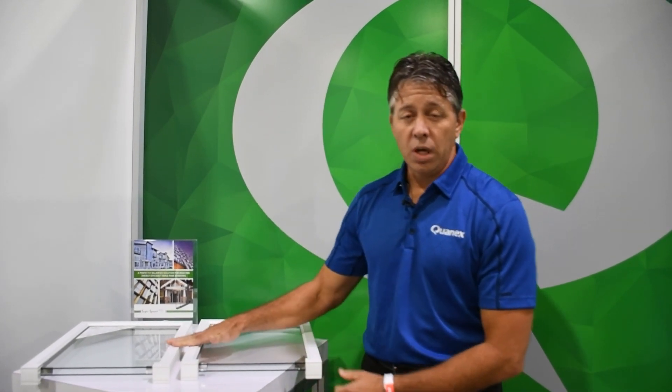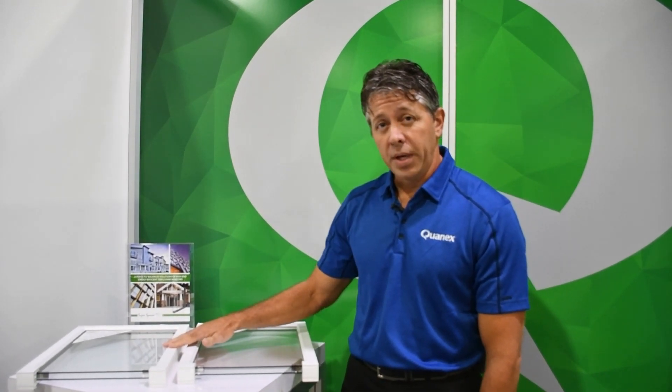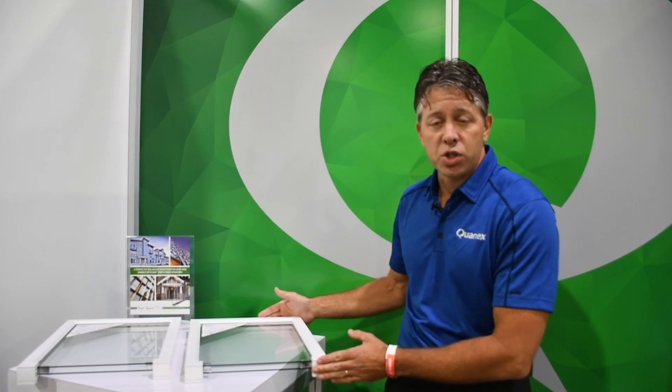One of the main features obviously is this is going to have way better R-values than a traditional double pane glass. The other feature, as I mentioned, is the thickness. So you can take this glass out of your current residential or commercial window and replace it with this window without ever having to fix your frame.